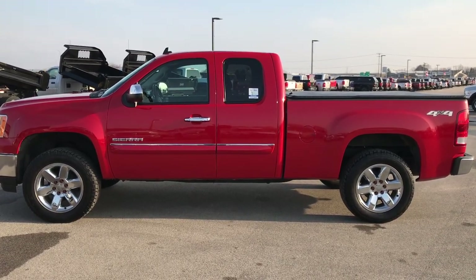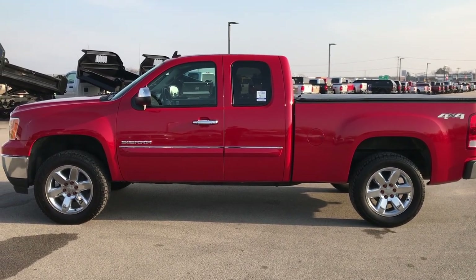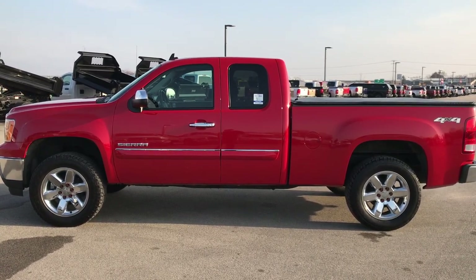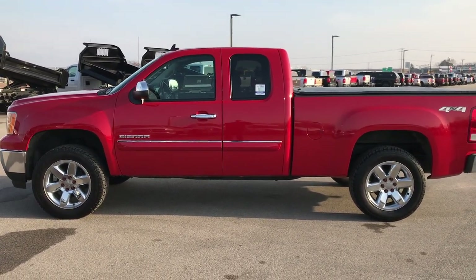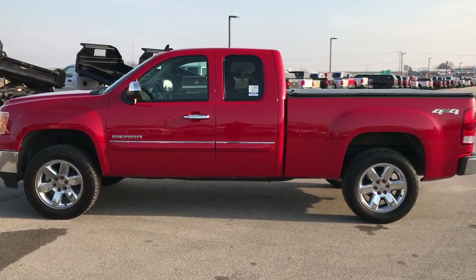Thank you so much for checking out this truck. If you like it and want to make it yours, give us a call right now at 920-921-0850. Ask for one of our sales associates to make this truck yours today. Once again, that number is 920-921-0850. If you want to check out more videos, go to youtube.com/summitauto. Remember to like, subscribe, and share on all those videos.